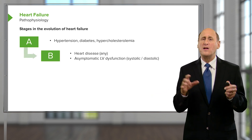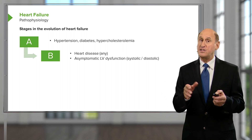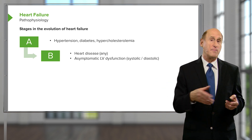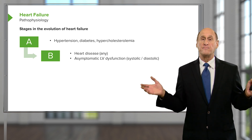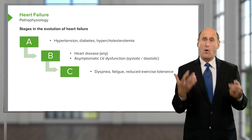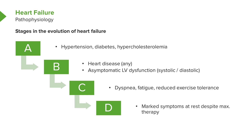Stage B is when you're starting to have some very early signs of heart failure by fancy tests such as the echocardiogram, but the patient is still asymptomatic. Stage C is when the patient is already having symptoms — they're tired, short of breath, and have peripheral edema. Stage D is when they're really incapacitated with heart failure, with marked severe symptoms.